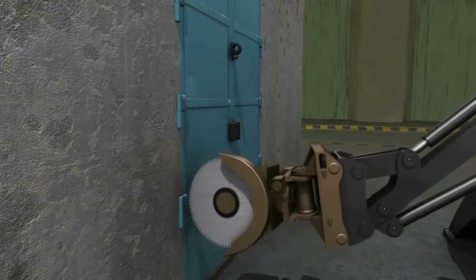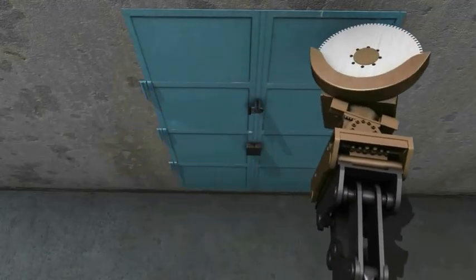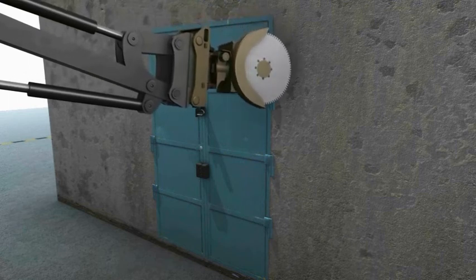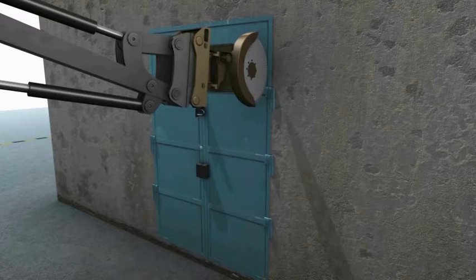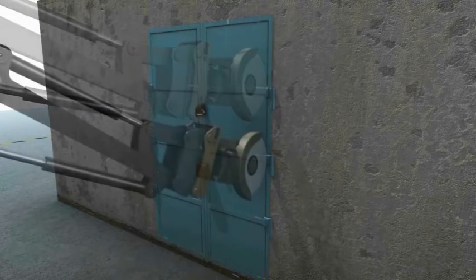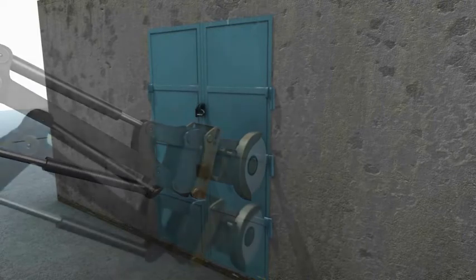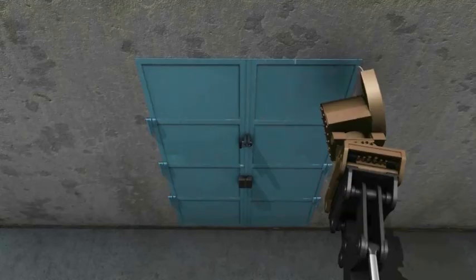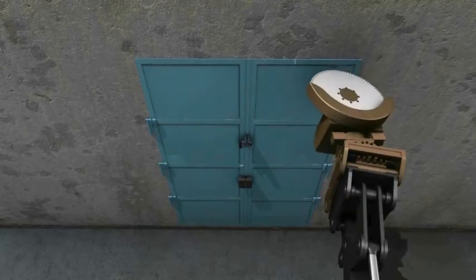The CETC has four outriggers — legs — working together or individually with automatic balancing. The upper structure of the CETC can perform a continuous 360-degree rotation, and both the main and the secondary arm assemblies, including the telescopic arm, are mounted on it. On the end of the stick arm is an automatic hydraulic coupler that automatically couples with the chosen tool.